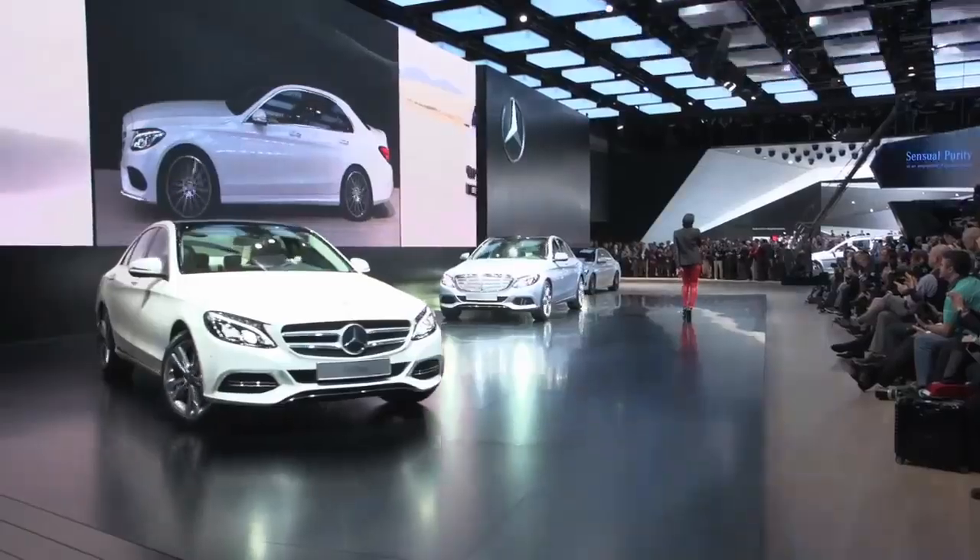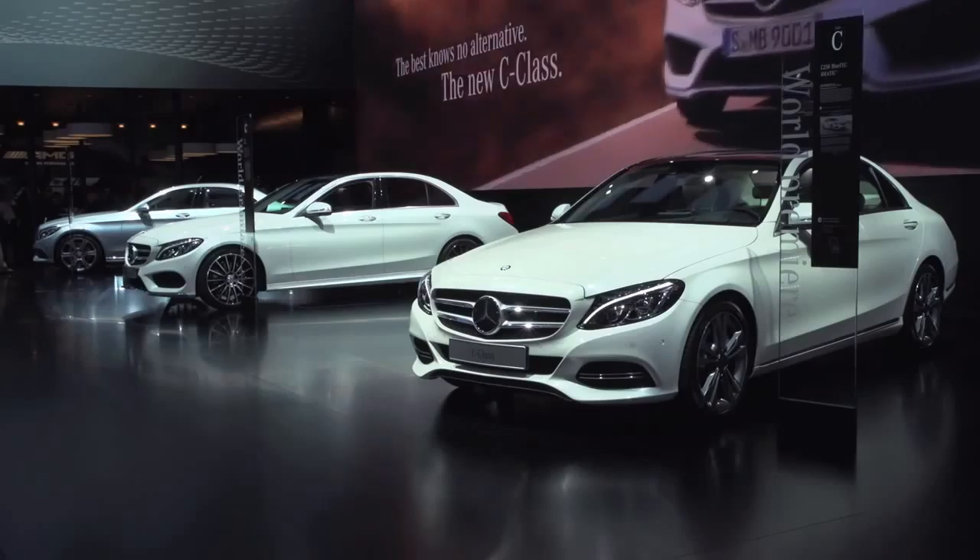The biggest launch for us is going to be our C-Class. And for so many years, the C-Class has been called the Baby Benz. Well folks, the Baby Benz has truly grown up.